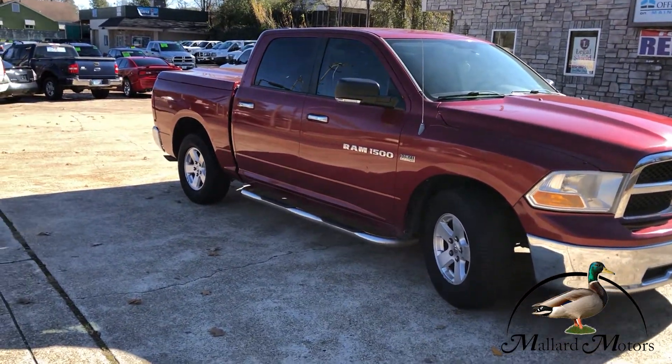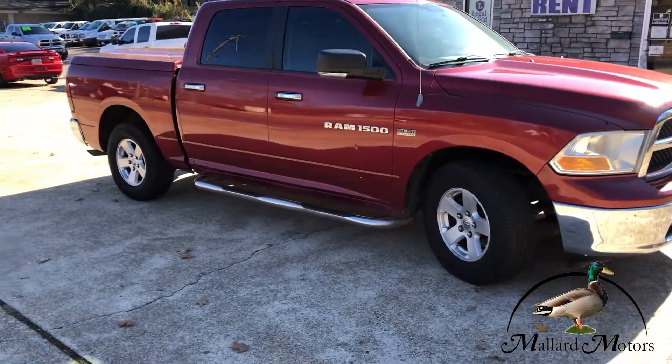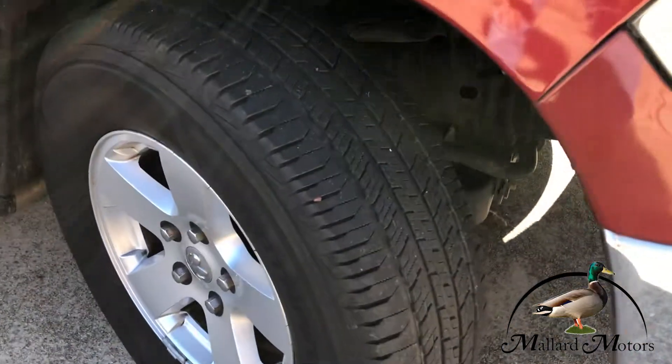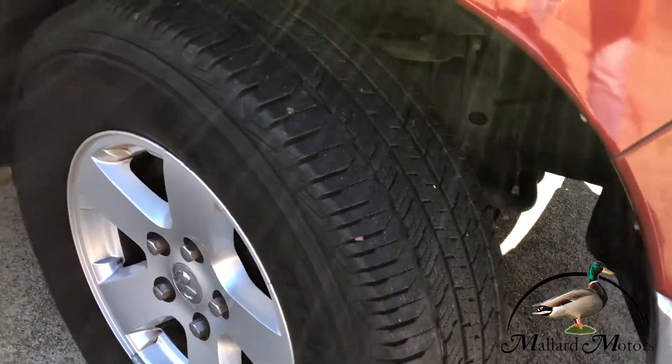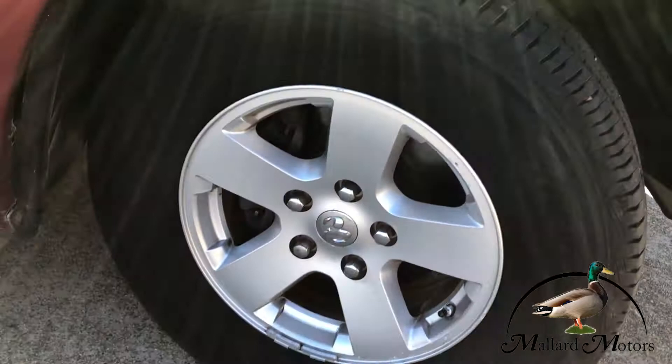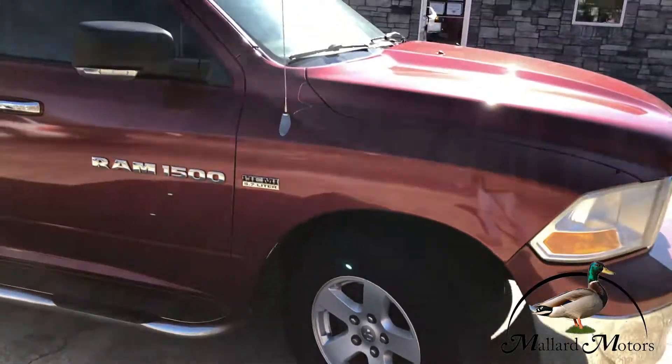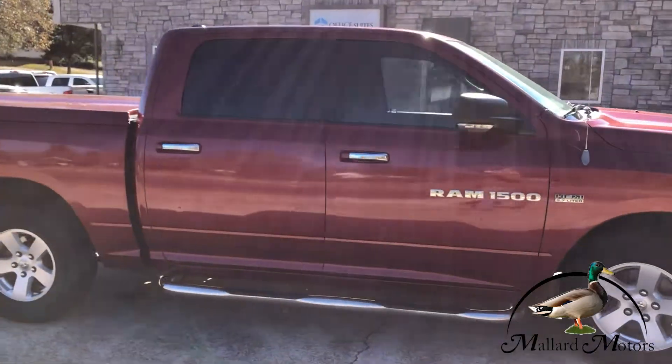Fixed running boards on both sides, got a little bit of tread left on the tires. You got 17-inch alloy wheels, full-size crew cab.